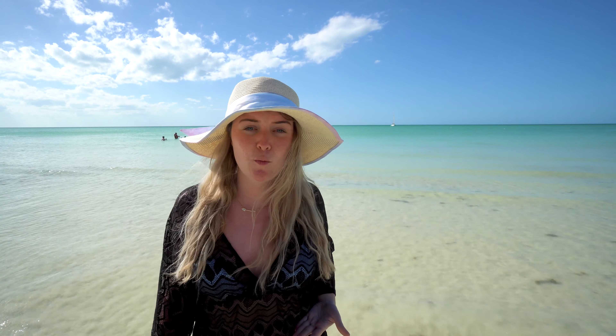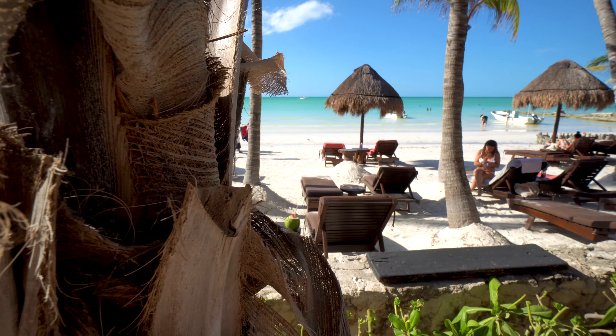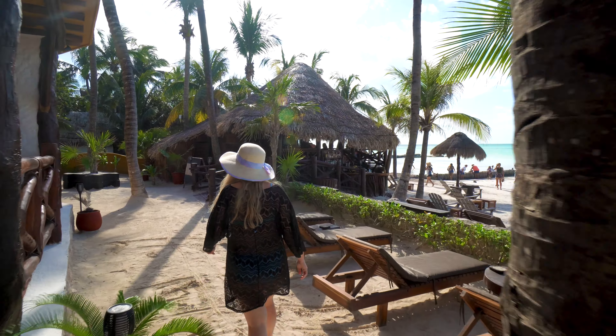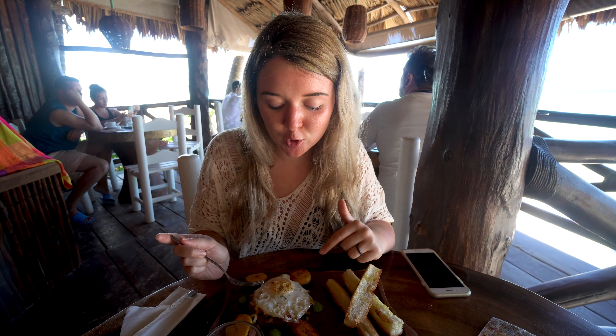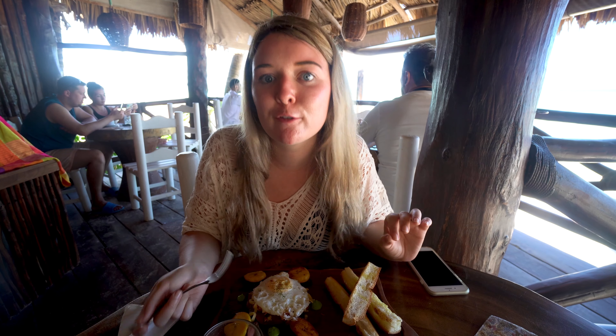Now let's see the rest of the property. Heading down to the beach, on the right side we have all of the beach chairs, including a couple with palapas — those fun little straw hut things. You can wade out almost as far as that boat out there and still only be hitting waist-deep water.